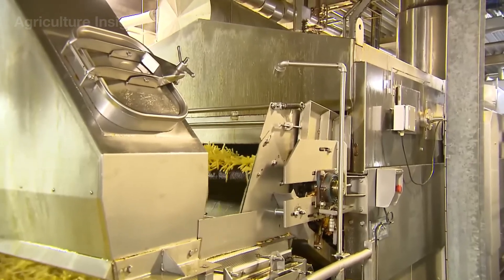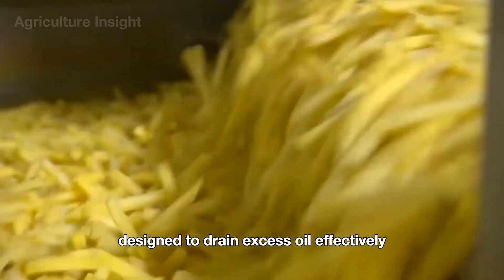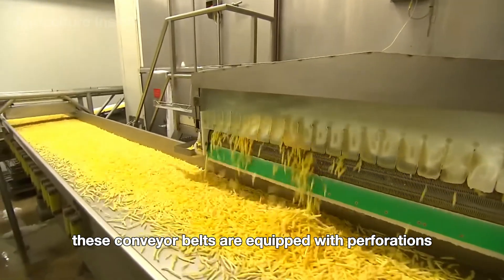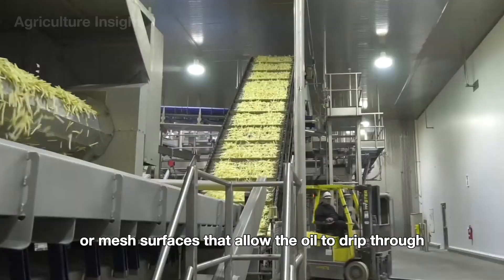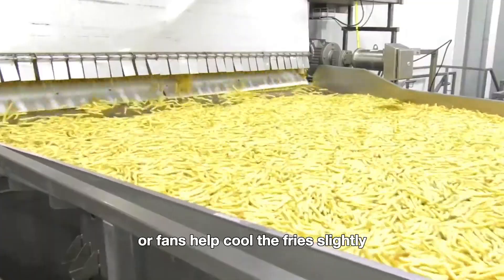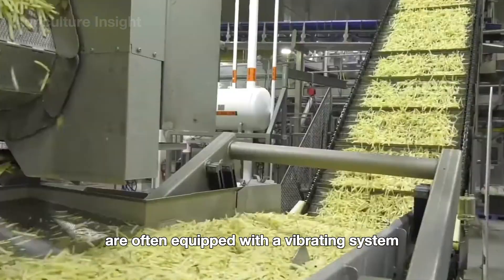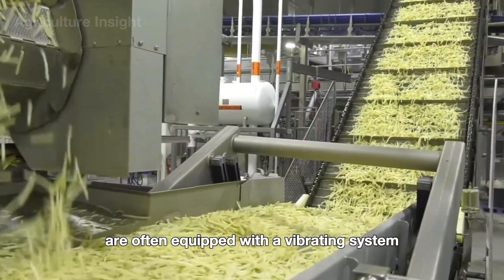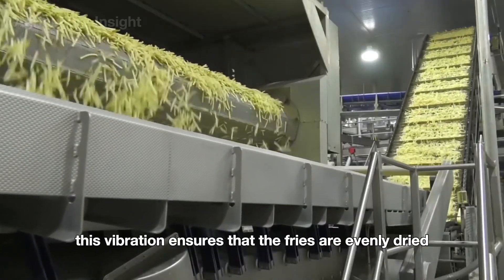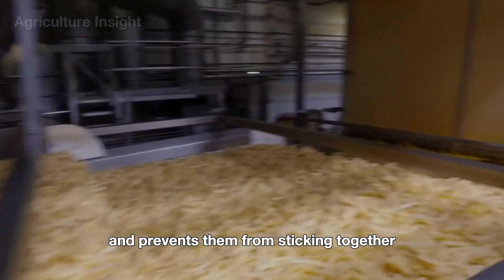After frying, the potato strips are transferred onto conveyor belts designed to drain excess oil effectively. These conveyor belts are equipped with perforations or mesh surfaces that allow the oil to drip through, while gentle air flows or fans help cool the fries and further remove residual oil. The conveyor belts are often equipped with a vibrating system that helps further shake off any remaining oil from the fries, ensuring that the fries are evenly dried and prevents them from sticking together.